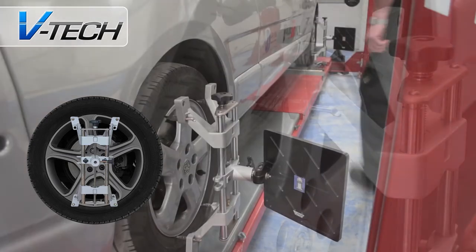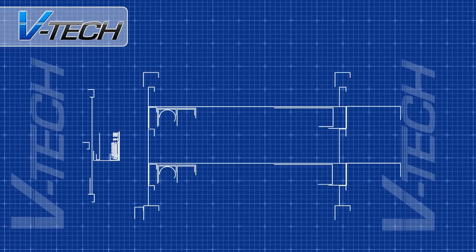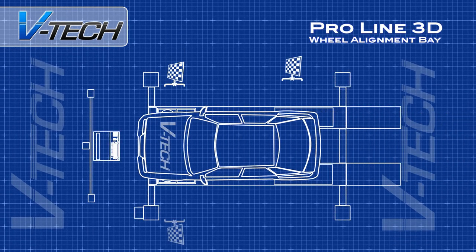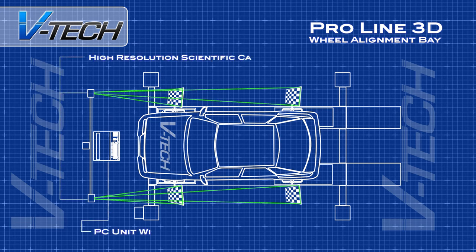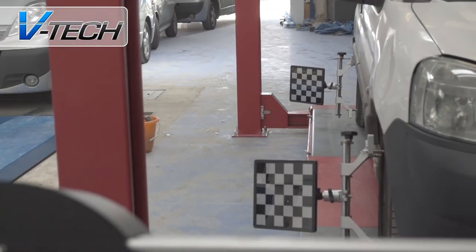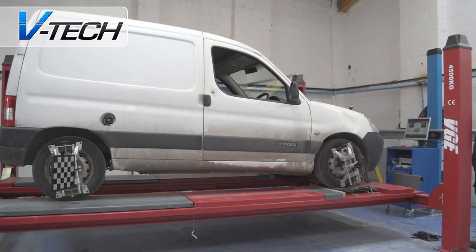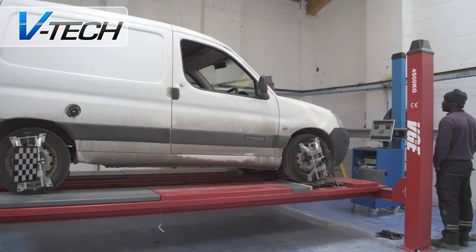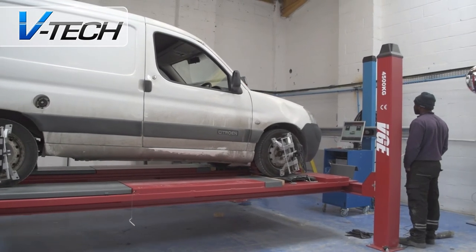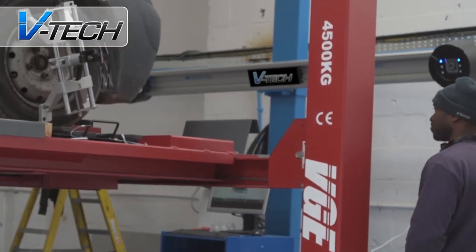Each target is centred to the wheel and easily adjusted. The two high-definition scientific cameras then track and lock on to the front and rear targets. The camera boom will now automatically follow the position of the vehicle on the lift as it is raised and lowered. The position and slant of each target is analysed through the cameras, providing extremely accurate and detailed information for each of the wheels. This is shown on the PC's screen at the head of the bay, and will automatically update as you make your adjustments to the vehicle.